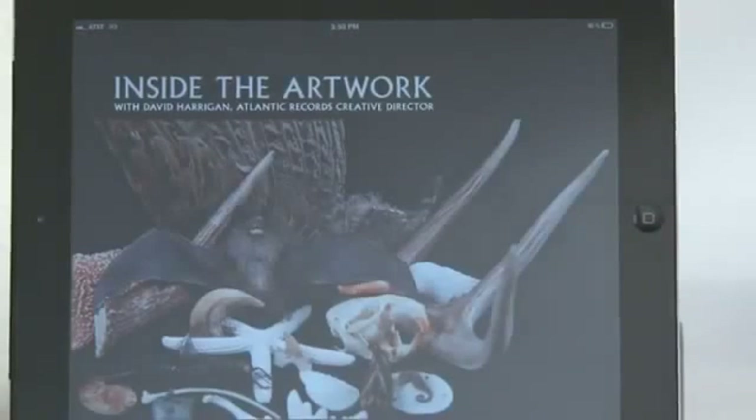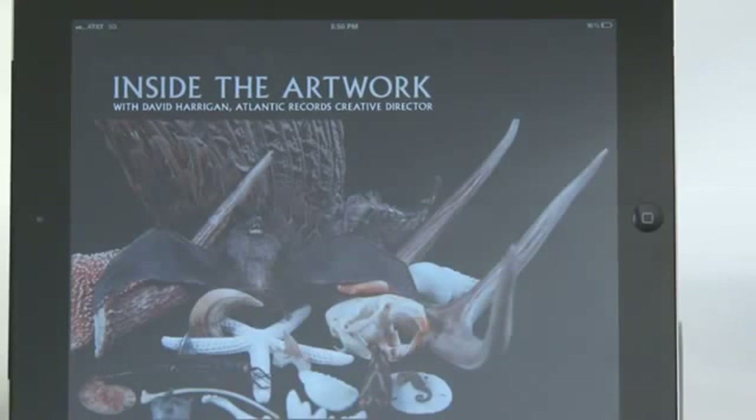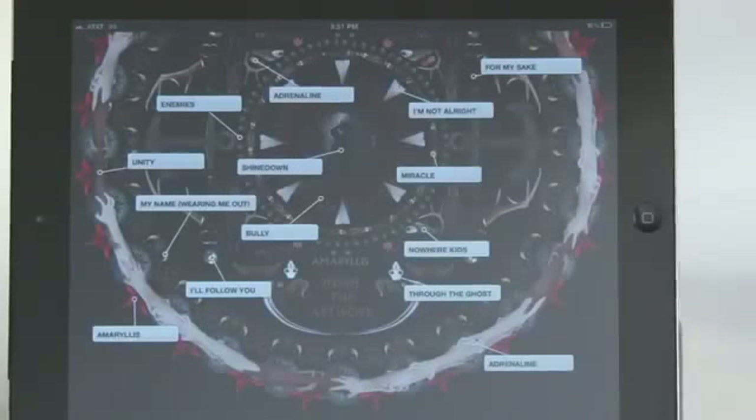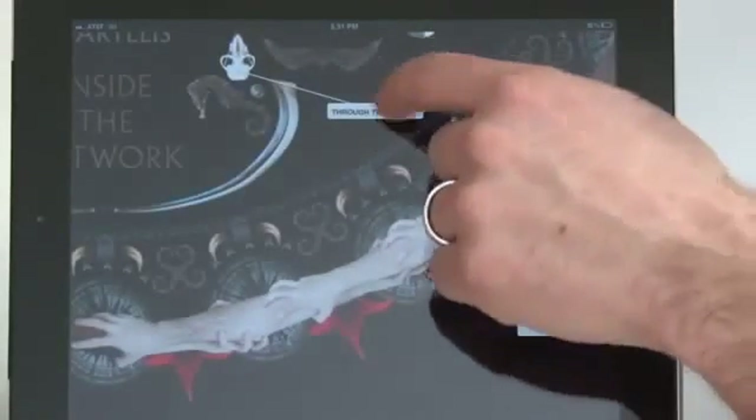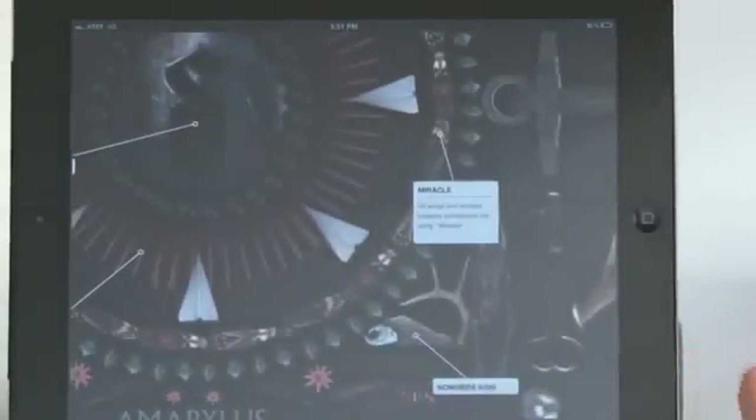This next section is called 'Inside the Artwork.' This section was written by David Harrigan, Atlantic Records creative director, who created the actual album artwork. It's made up of all real-life objects, most of which you can see in this picture here. Each of these objects in the artwork represent a different song on the album — they draw from lyrics, they draw from references to songs. You can also dive into an interactive image where you can literally click on individual elements from the artwork and learn what song or lyric they're referencing, or why they're in there.